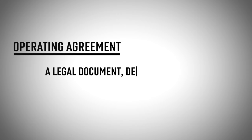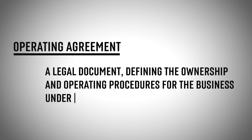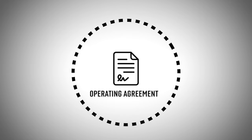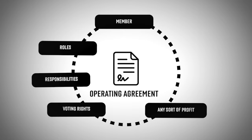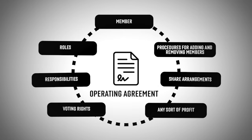The next step I'd recommend is to create an LLC operating agreement. This isn't required in Florida, but it is recommended and convenient because it allows you to have a much better understanding of how you're actually operating the company. An operating agreement is a written document defining the ownership and operating agreements of the business under the LLC, making sure owners and employees are going to get what's expected. This agreement includes details such as members, roles, responsibilities, voting rights, profit share arrangements, and procedures for adding and removing members.